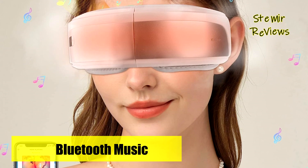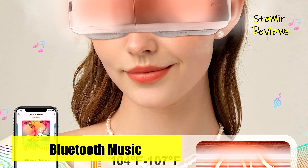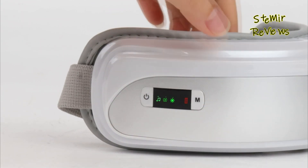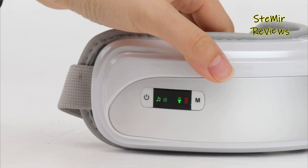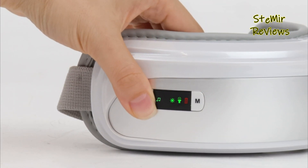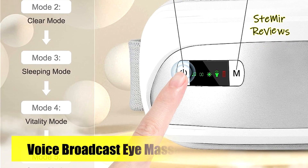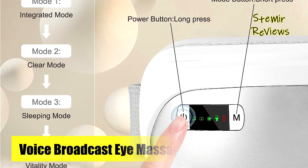The versatility of the Kiltor eye massager makes it suitable for people of all ages, making it the perfect gift for kids, parents, friends, teachers, and loved ones. Portability is a highlight, as the eye massager can be folded 180 degrees and conveniently placed in a bag, enabling easy transportation to the office, classroom, or during travel. The 1200 mAh rechargeable battery provides up to five days of massage on the go, perfect for business trips and those constantly on the move.